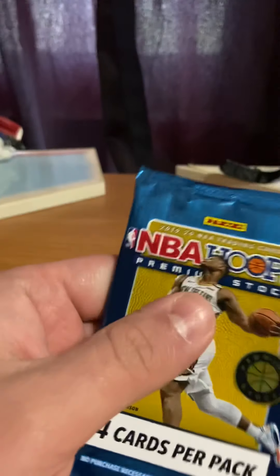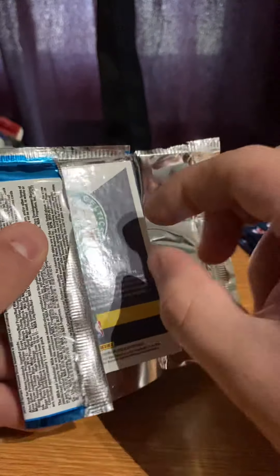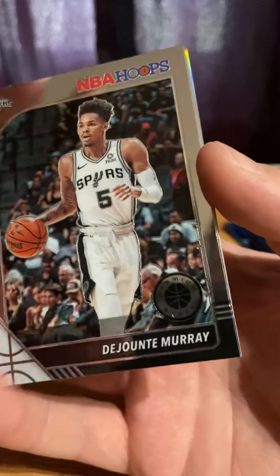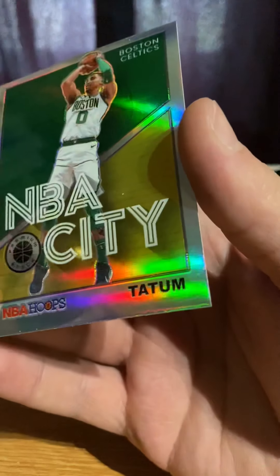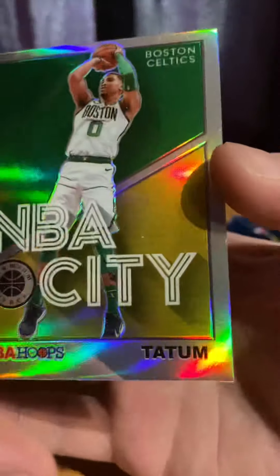On to the second pack. Tyler Herro again — we got Jason Tatum. In the back, Wilson Chandler. Murray, my Spurs, Jackson Hayes rookie card. We have NBA City Tatum.